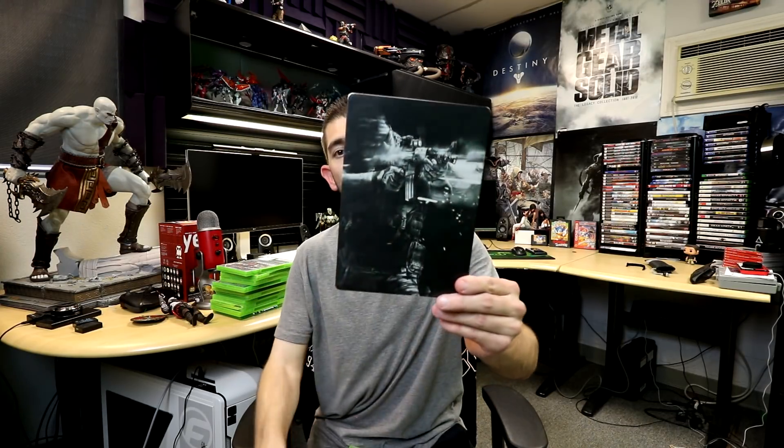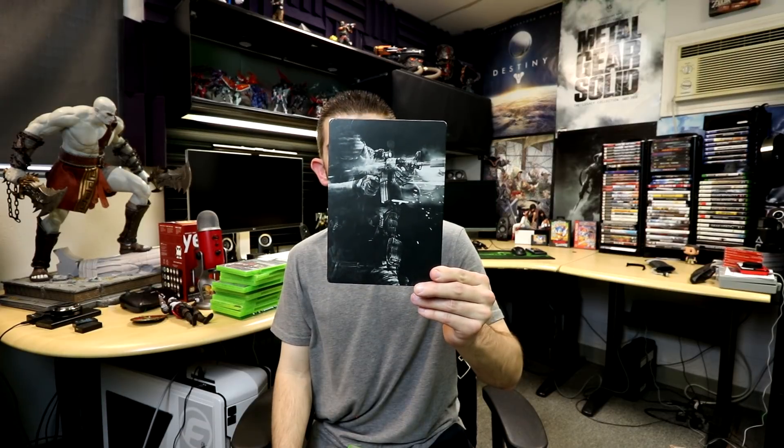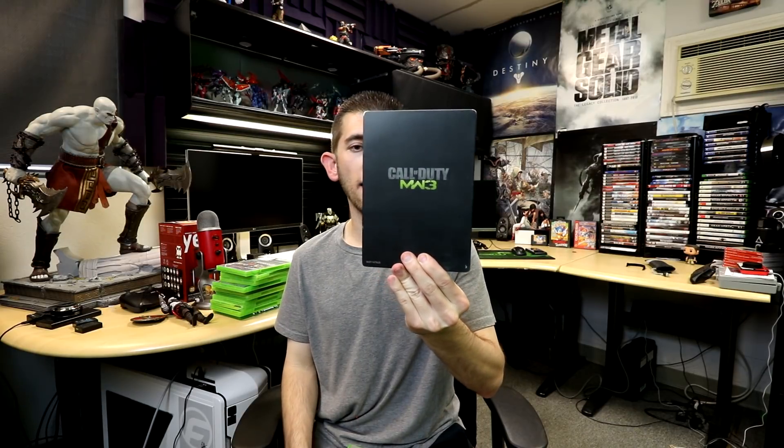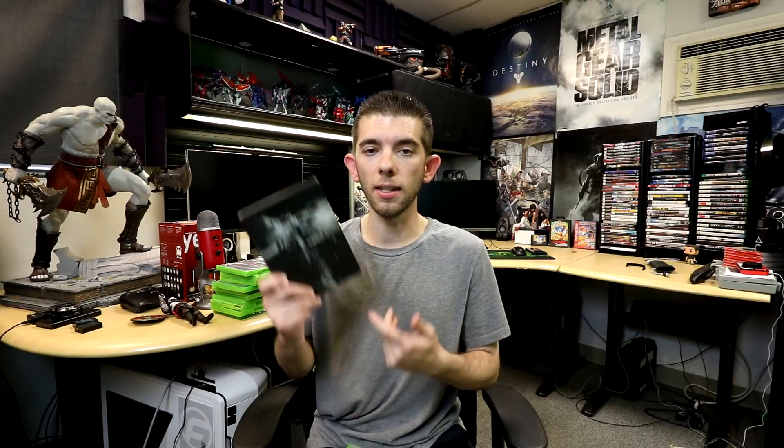The next one is Call of Duty Modern Warfare 3, which actually has the steelbook for it — pretty cool. There are a lot of times where people trade games without the steelbook. A tip you can use is if you go to GameStop or EB Games and you're looking specifically for steelbook games and don't see them on the shelf, you can always ask if they have any games in their drawer with steelbook cases, then find out the price and see if it's something you want.